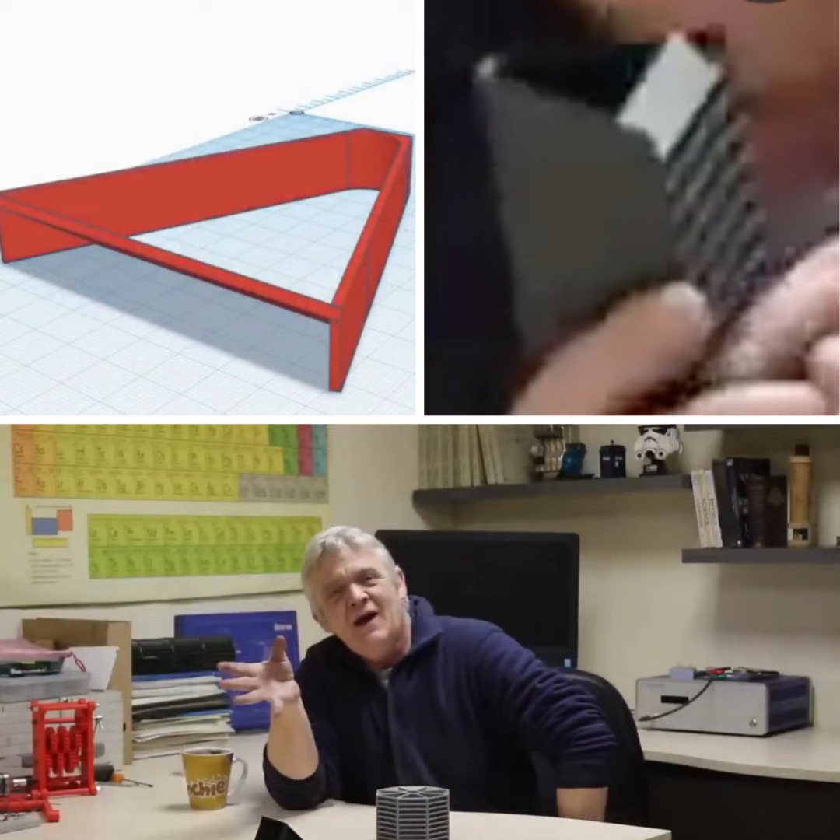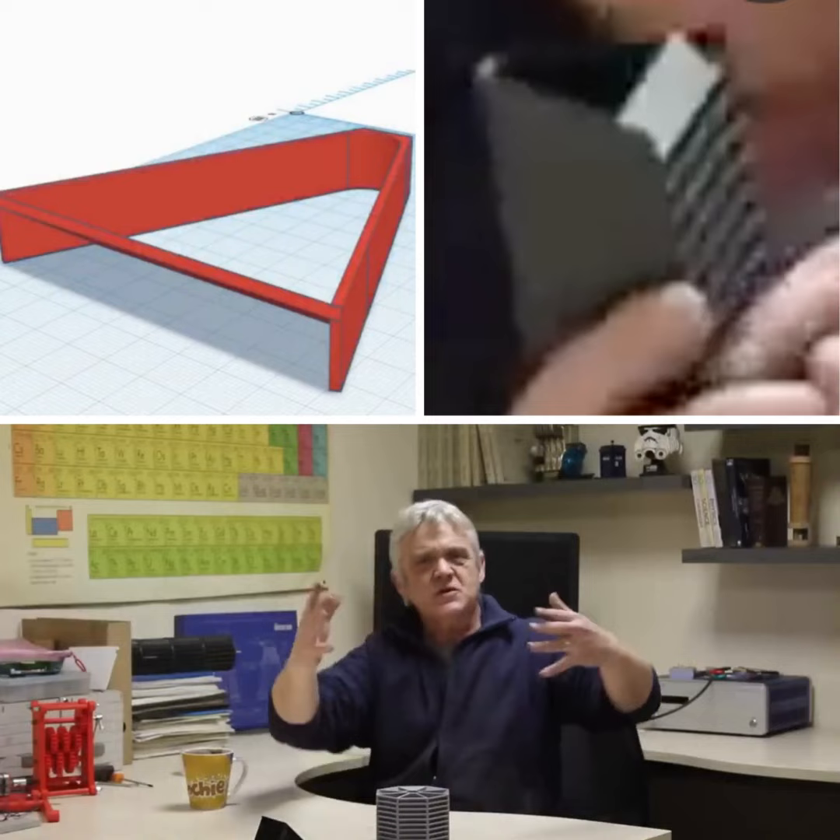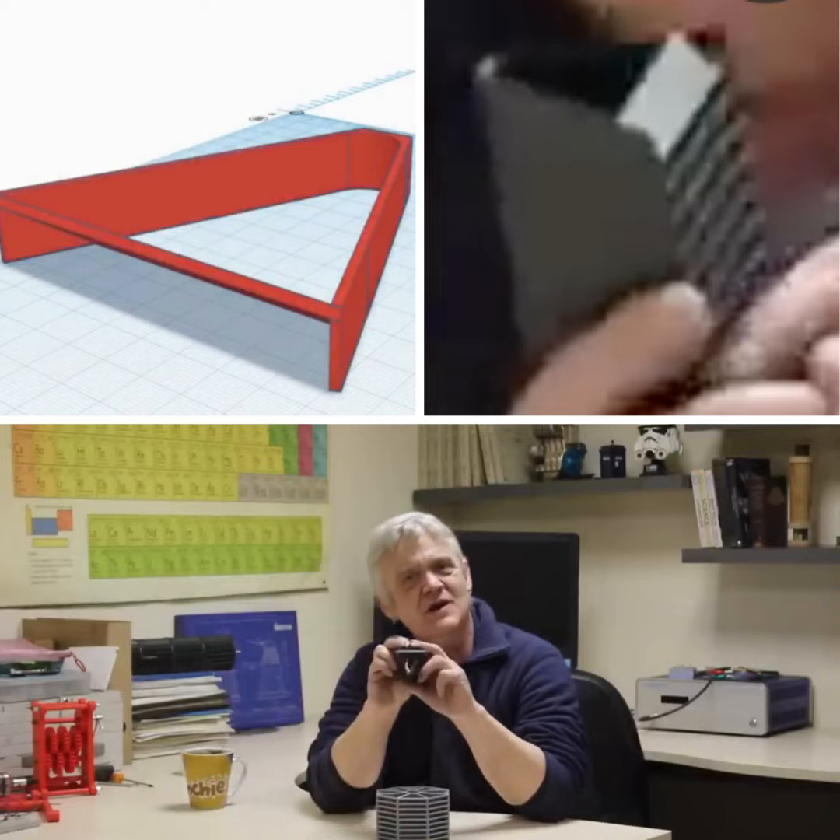I had an epiphany, and the epiphany was instead of sticking the flaps outside, move them inside. So I moved them inside and created this cheesy wedge.